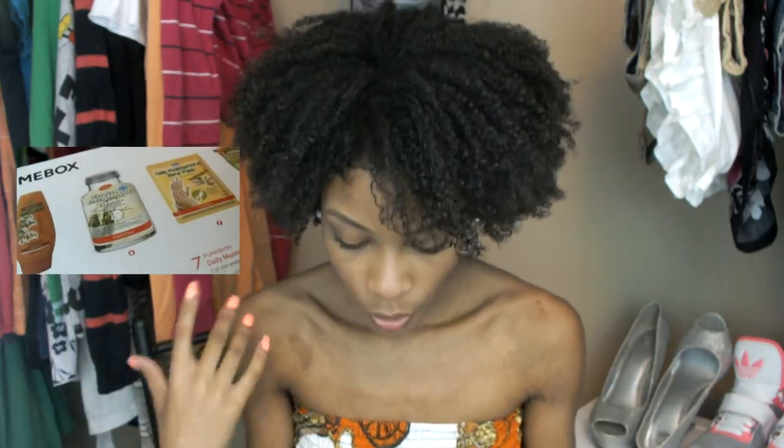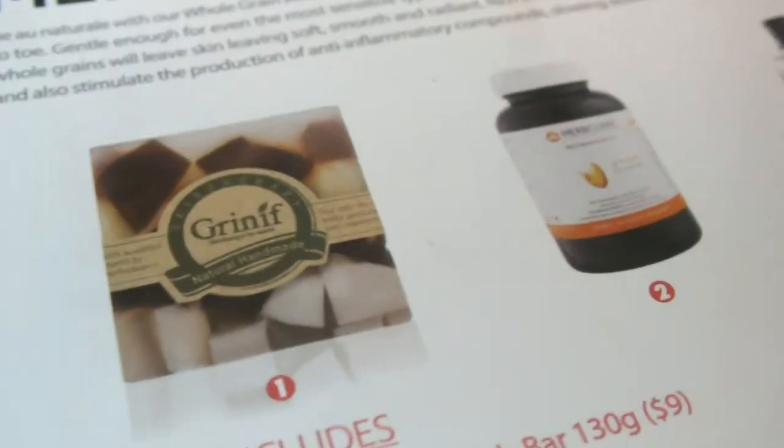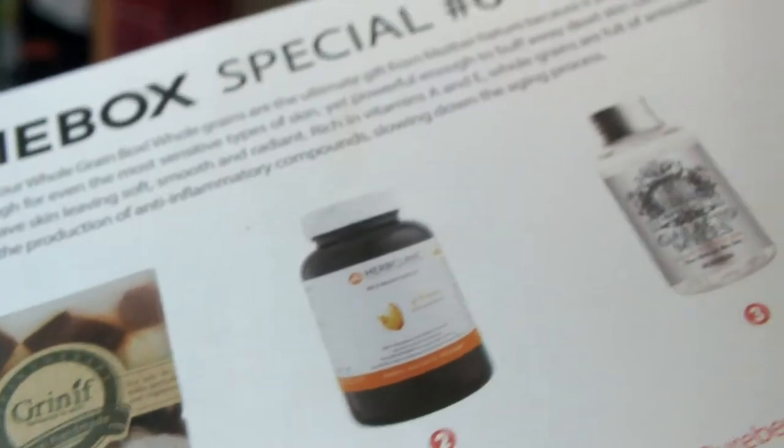When you open up the box there is a little briefing on what Mimi Box is and what they are trying to achieve with their goals for their business. There's also a little cue card which is going to tell you everything that is in your box, how to use them, the pricing, and if it is a full size or deluxe size. This particular box is the Mimi Box Special No. 6 Whole Grain. So everything is going to be derived from natural ingredients from the earth and things like that.